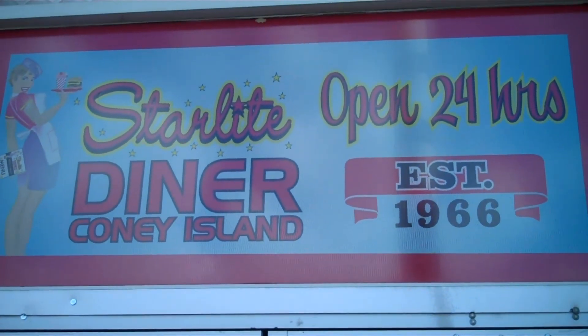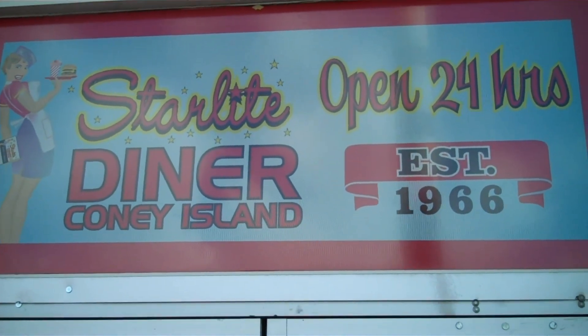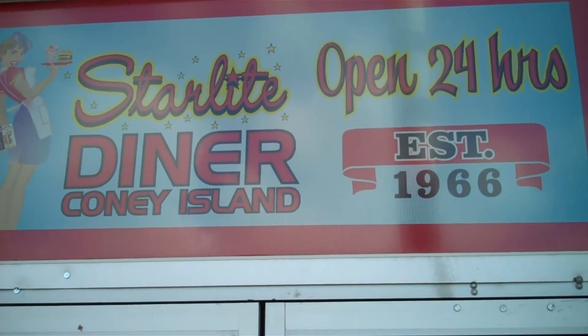My name is Co-Star Popoff, the business name is Starlight Coney Island, been in business since 1966. It was started by my father, Alex Popoff. The city of Flint, Genesee County, is basically known for Coney Islands.